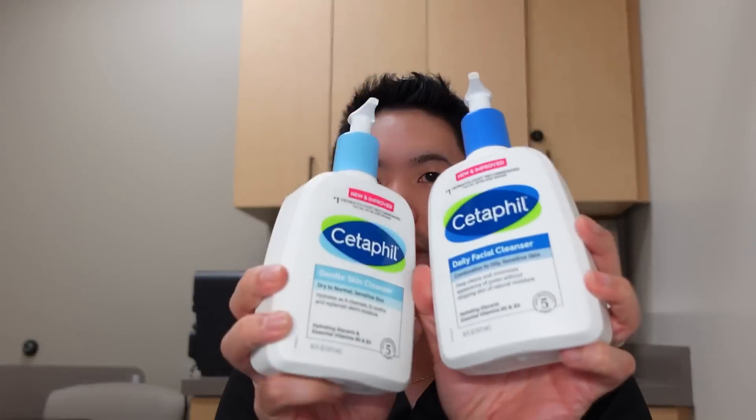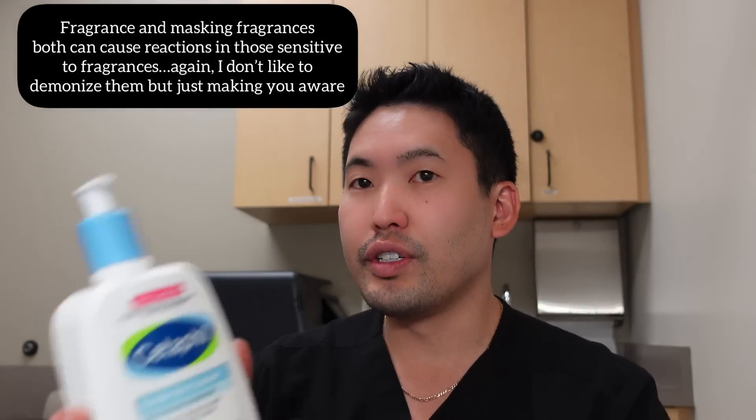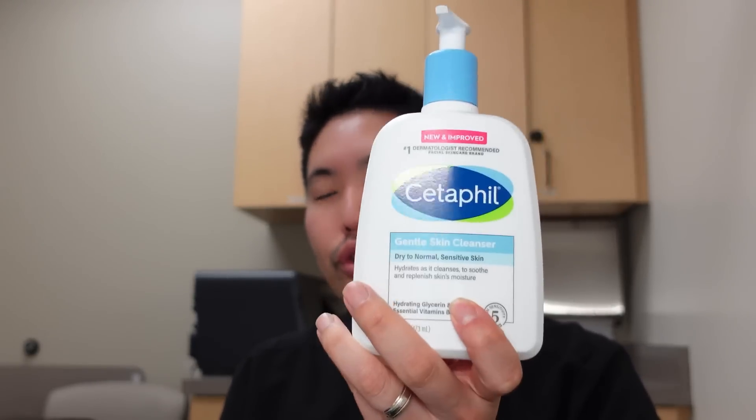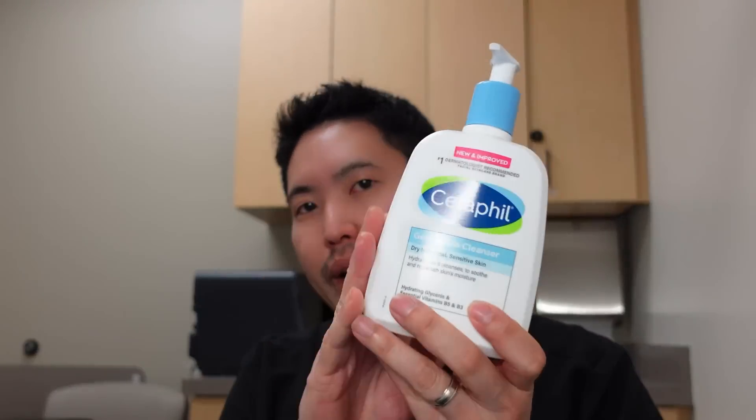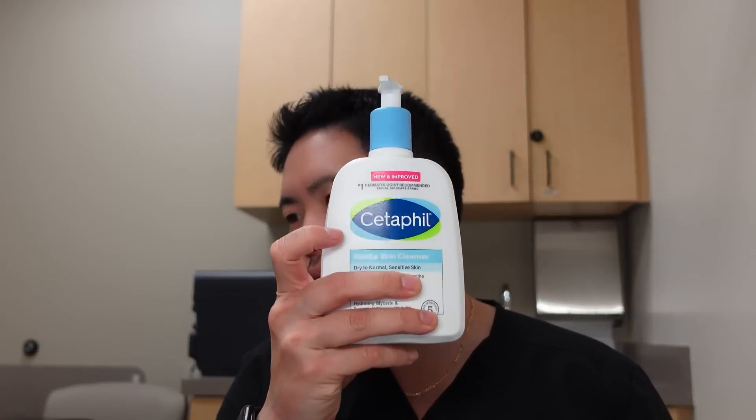Cetaphil cleansers — you see two different types here. They look very similar but they're different. The Daily Facial Cleanser is probably better for those with combination to oily skin, but it does have masking fragrance. The Gentle Skin Cleanser is meant for more dry to normal and sensitive skin — no masking fragrance. They both have pro-vitamin B5 (panthenol), niacinamide, and glycerin. But the Daily Facial is intended more for oily skin, which is what we're talking about in this video.